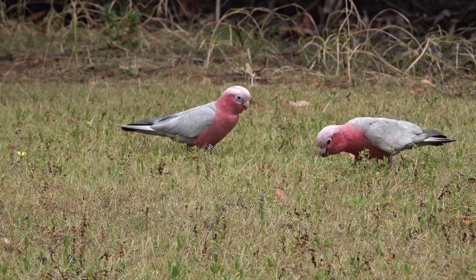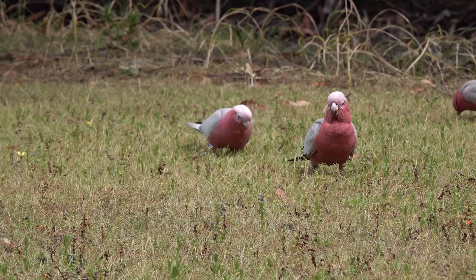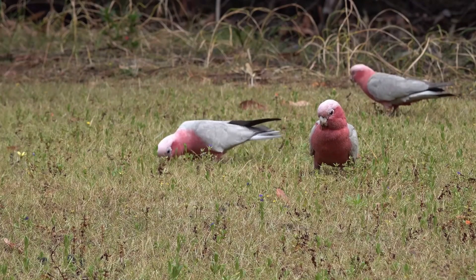Behavior and social structure — communication and vocalization. Cockatoos are highly vocal birds, using a range of calls, squawks, and screams to communicate with each other. Their vocal repertoire includes contact calls to maintain group cohesion, alarm calls to warn of danger, and courtship calls during the breeding season.